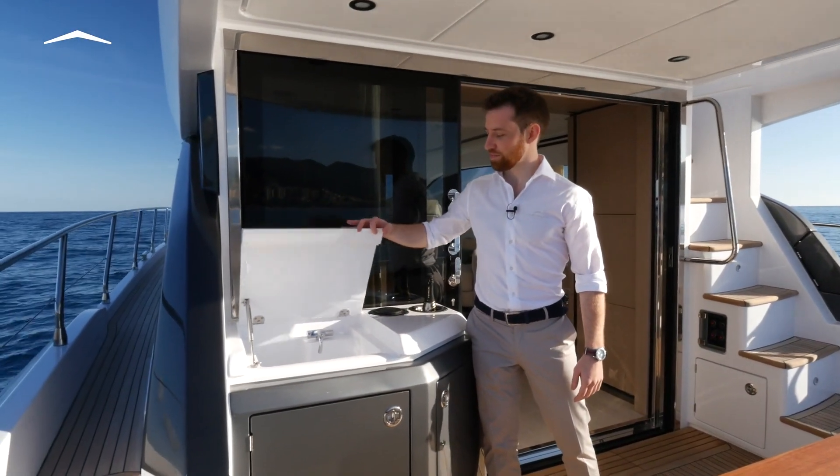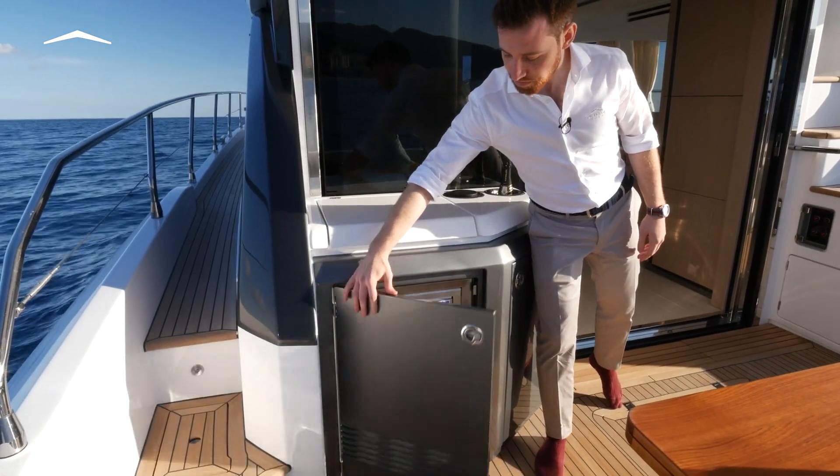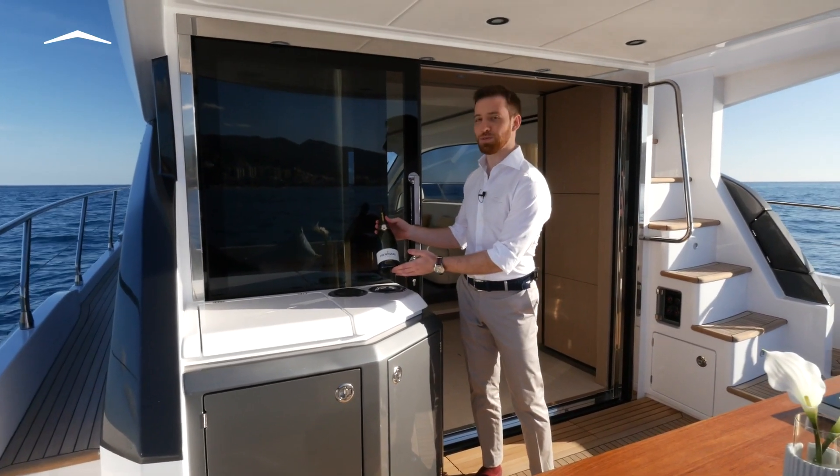Your sink, an ice maker, storage, and my personal favorite — two refrigerated bottle holders. Nice and fresh.